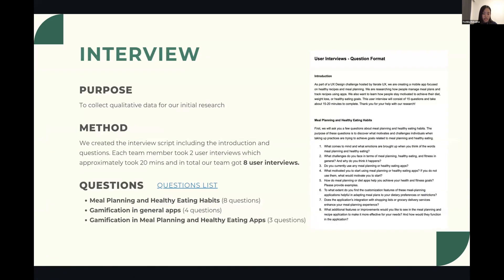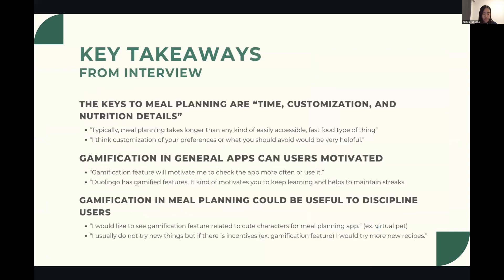To gather qualitative data, we conducted user interviews. These interviews lasted approximately 20 minutes each and focused on gathering insights about meal planning and dietary habits, gamification in general, and gamification in meal planning apps. In total we were able to recruit eight participants for these interviews.